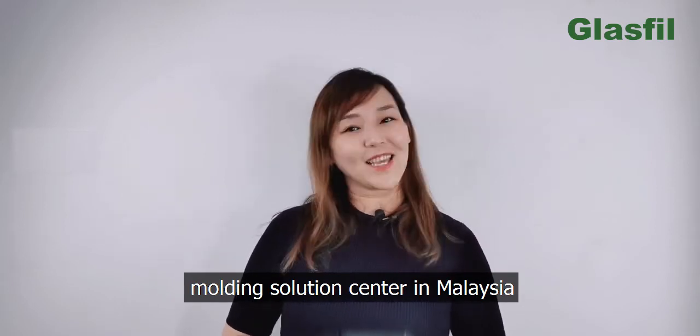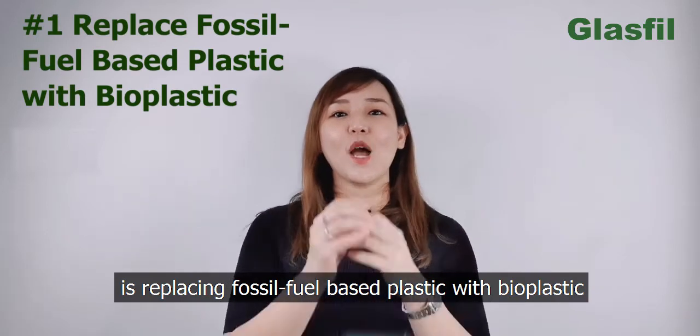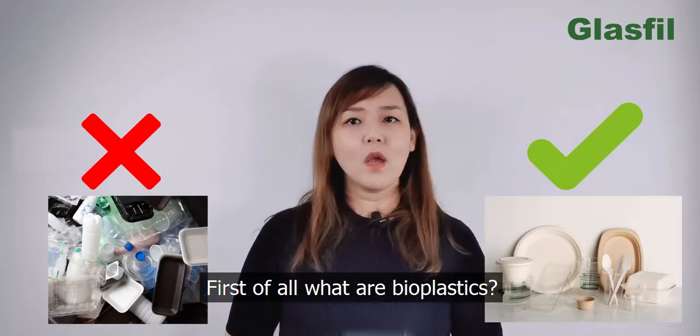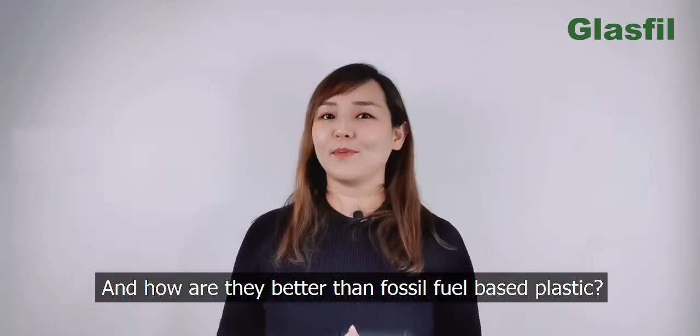The first trend on the rise is replacing fossil fuel-based plastic with bioplastic. First of all, what are bioplastics? And how are they better than fossil fuel-based plastics?